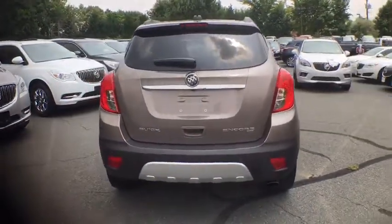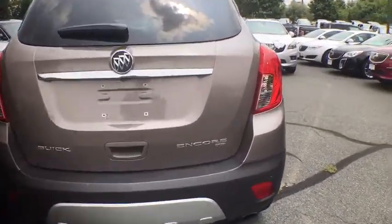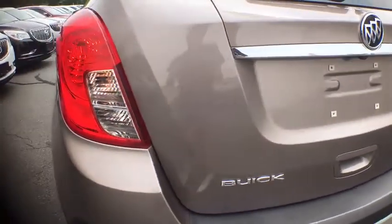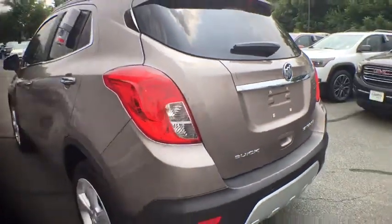Heated seats, power passenger seat, traction control, keyless entry, remote start, leather-wrapped steering wheel, dual airbags, power steering, four-wheel disc brakes.